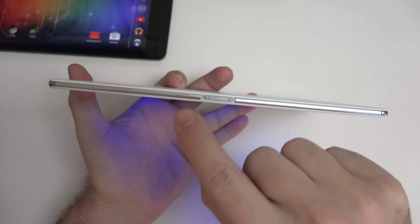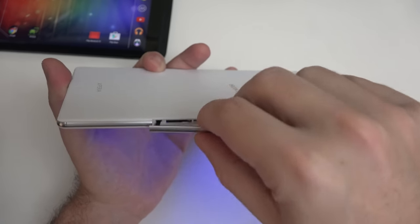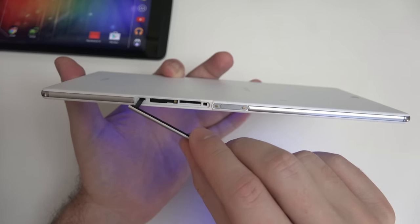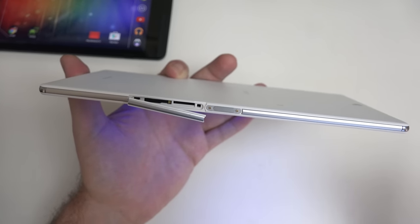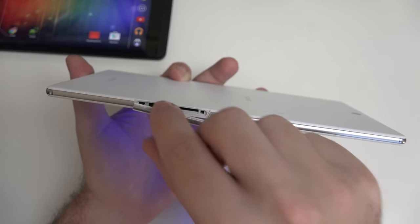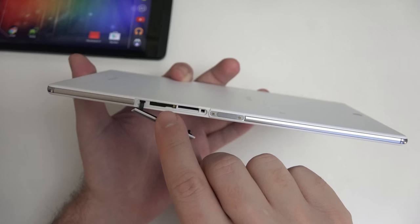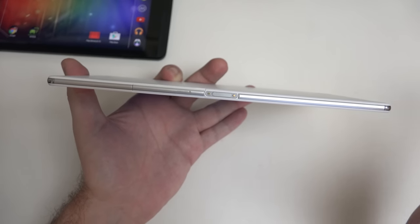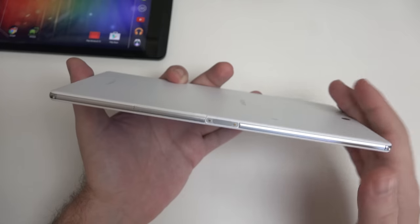Coming around the device, there's the microSD card slot — expandable up to 128 gigs, which is great. Sony has done a really nice job of making these port covers easy to open and close. This is the most seamless experience when it comes to opening these up. This is where the LTE SIM would go if you had the LTE-enabled device, along with the microSD card slot, which really does solve many storage problems.